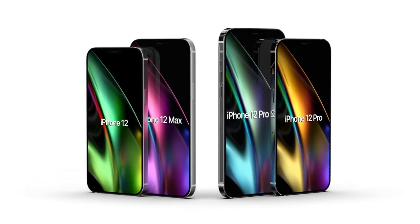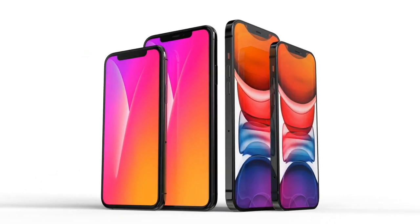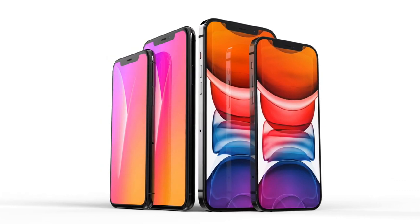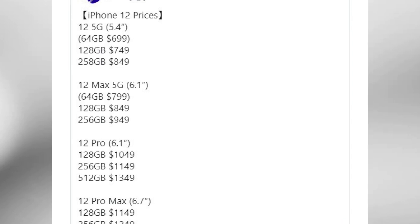Although new iPhones typically launch in September, multiple reports have pointed to a delayed release date for the iPhone 12. Leaker John Prosser claims the two iPhone 12 Pro models will arrive in November, making it a staggered launch. The most recent pricing leak says the 5.4-inch iPhone 12 will start at $699 for 64GB, while the 6.1-inch iPhone 12 Max will have a $799 price for the same storage.